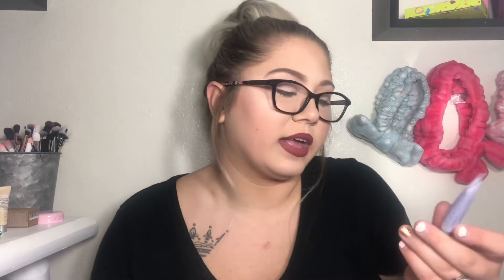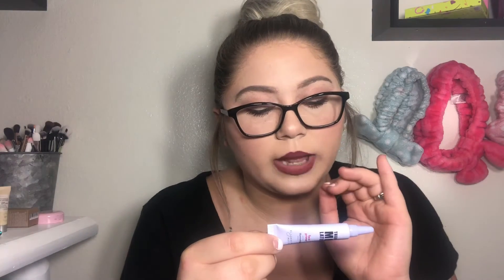Next is the Elizabeth Mott Thank Me Later Face Primer in an illuminating version. I've never tried anything from Elizabeth Mott before. You get 0.17 ounces and it's made in South Korea. Swatching it — oh, very illuminating! It's like an iridescent pearl shade. When blended out, it's a pinky shade. It has no smell. I love illuminating primers, so I'm very excited to try this.